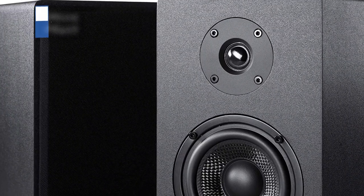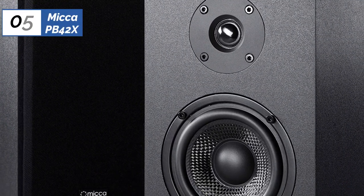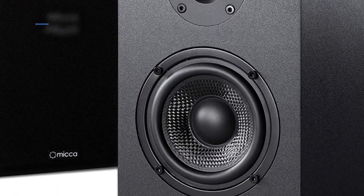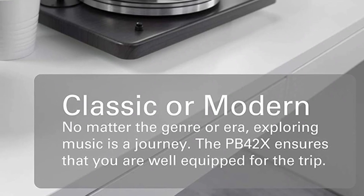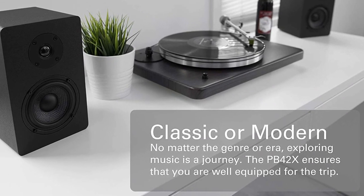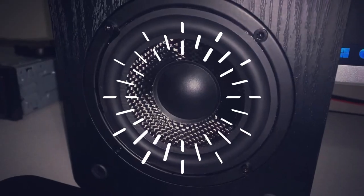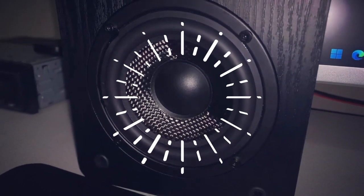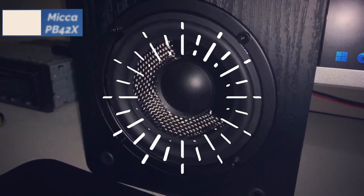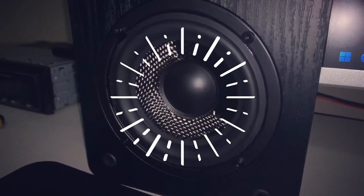Now let's get started. At the 5th position of our list, we have the Mika PB42X, known as the best affordable bookshelf speaker available in 2023. The Mika PB42X is an affordable bookshelf speaker system that delivers decent sound at a great price. It is easy to set up and use with an on/off switch and a simple volume control knob. The sound is clear and crisp, delivering a good audio experience, especially given the cost.